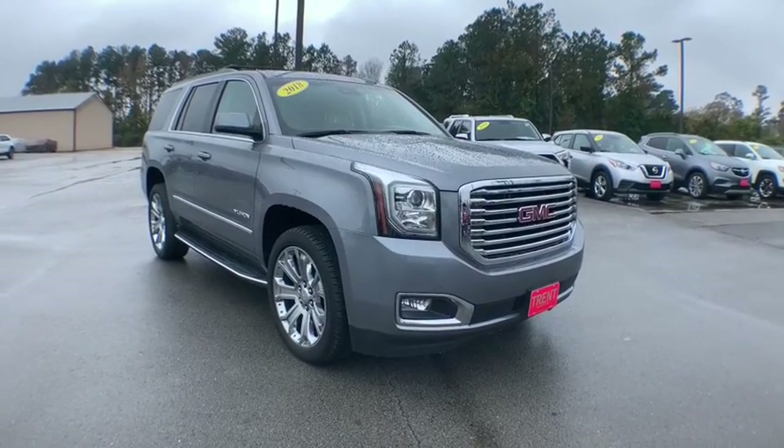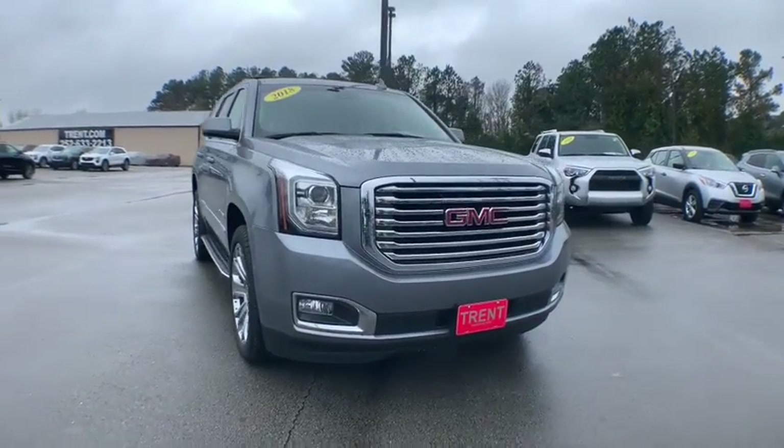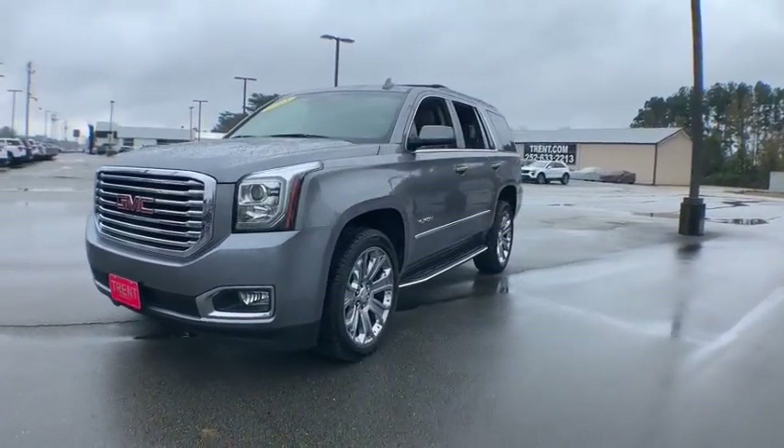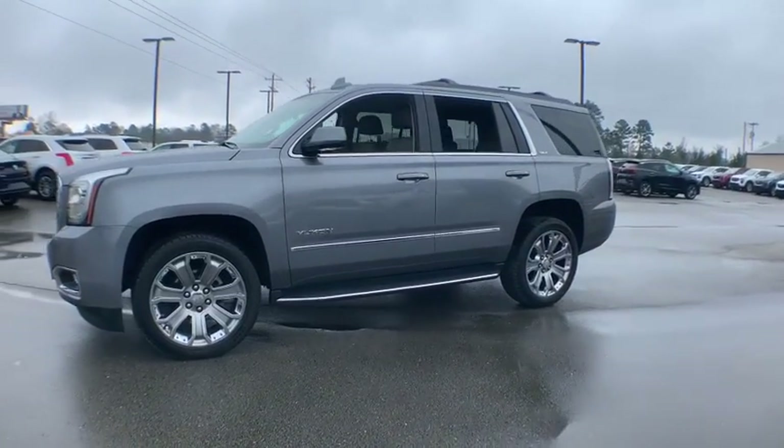Take a ride in a 2018 GMC Yukon. Peace of mind comes standard with GMC's powertrain warranty and Yukon's five-star frontal crash test rating.